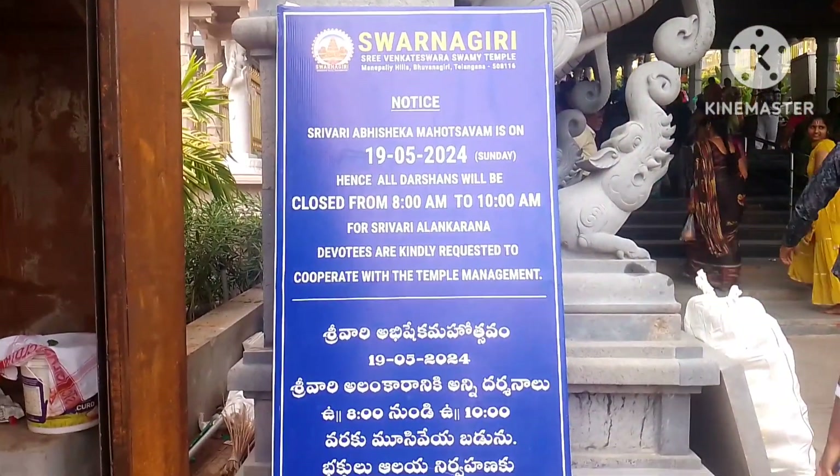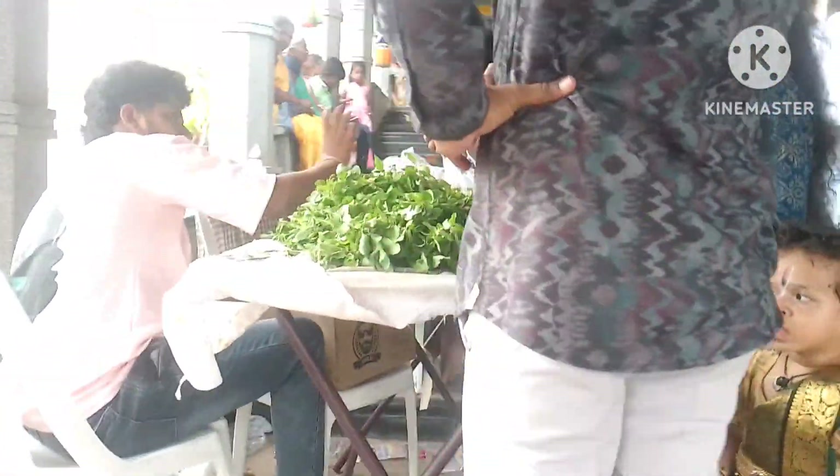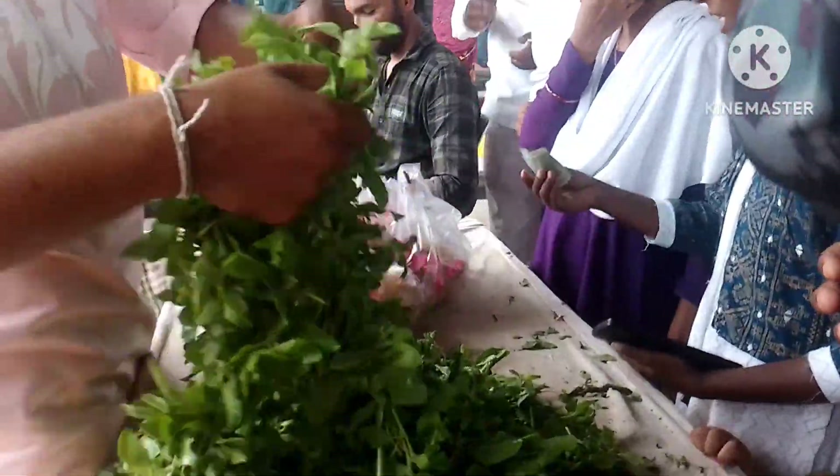Shriwari Abhishekha Mahotsava is on the 19th. In the next step, we will sell the coconuts — it is good food for sale. It is 50 rupees for a coconut and 25 rupees for a bite.